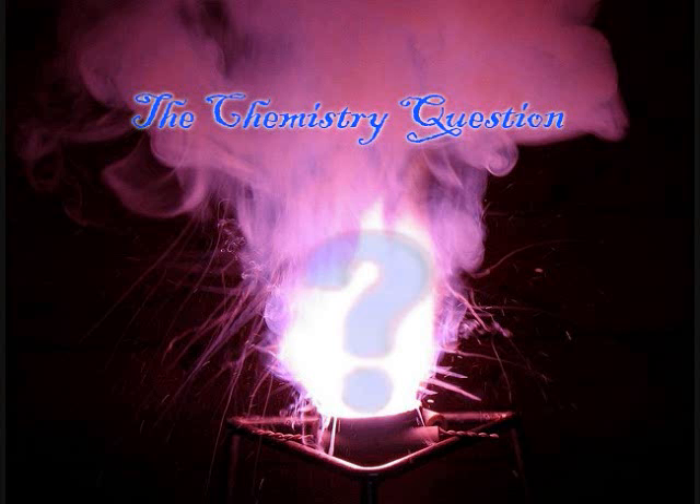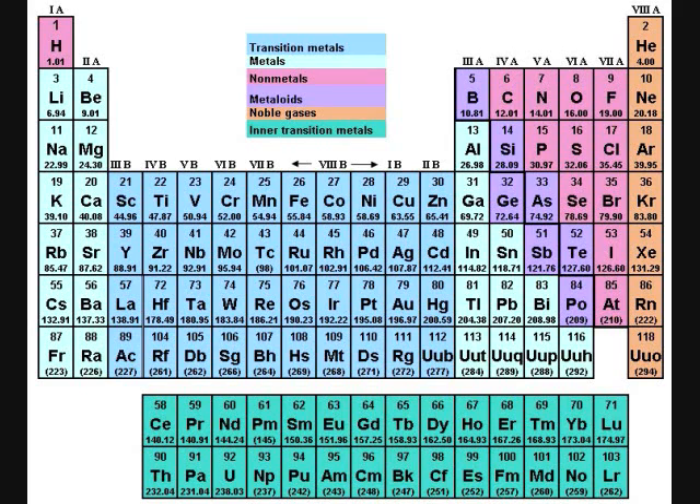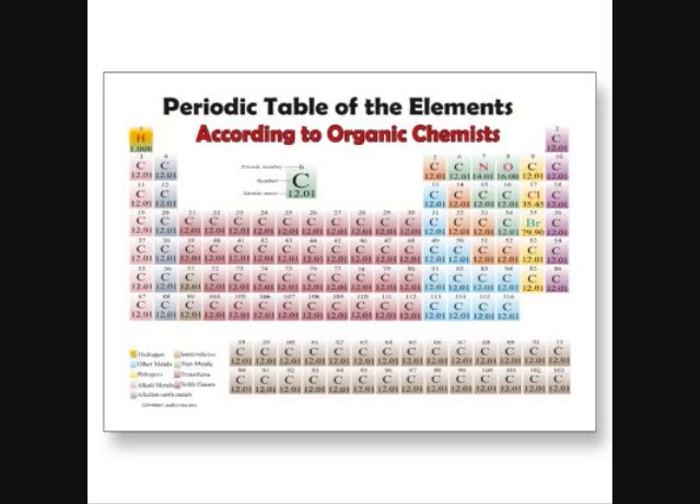Welcome to the chemistry question. Jordan here, and inorganic chemistry is a field of chemistry for the people who think carbon is overrated. It is also for the people who think the periodic table looks like this, and not like this. But inorganic chemistry, as an added bonus — the colors. Pretty.